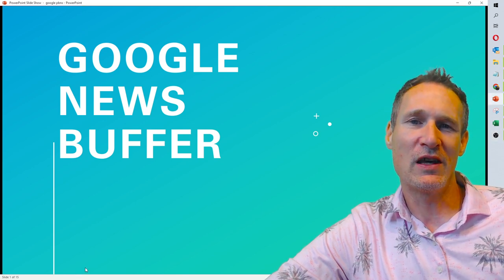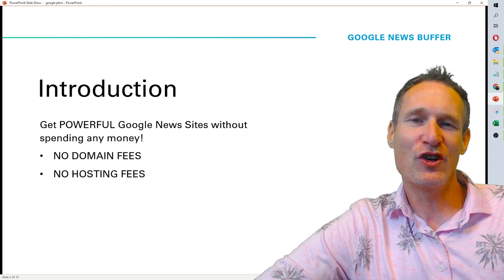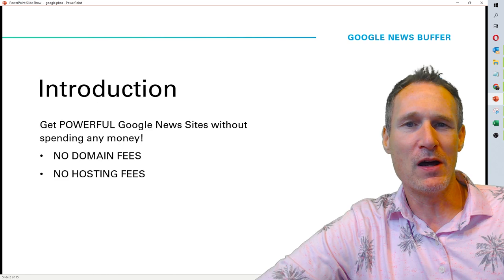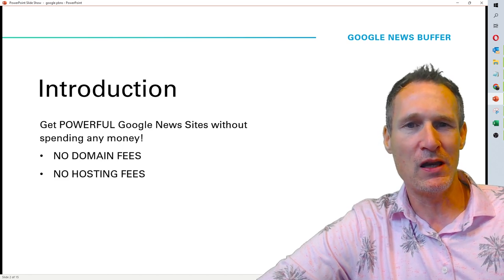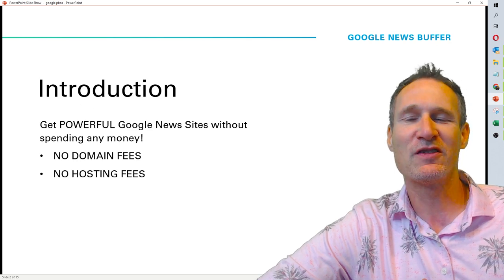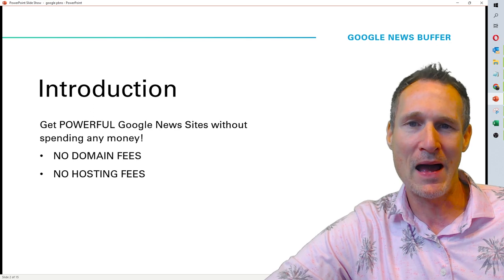So what are you going to get with this course? Well, just for starters, you're going to get powerful Google News sites without spending any money. And when I say not spending any money, meaning you don't have a domain name, you don't have hosting, you don't have to pay for any of those things. It's super simple to do, and we're going to teach you how to create them in mass.